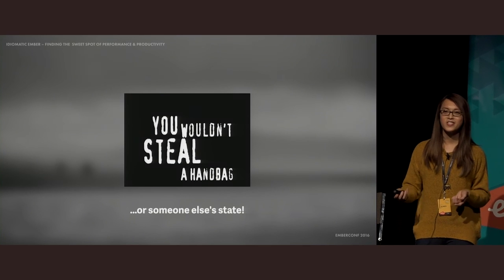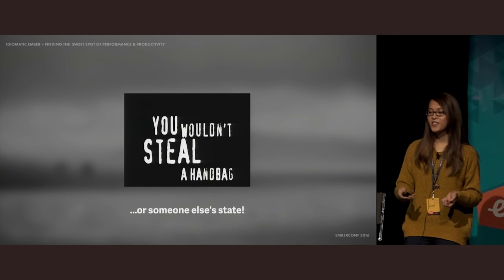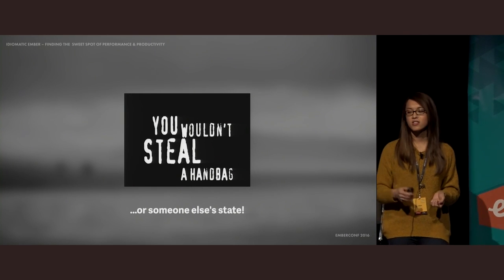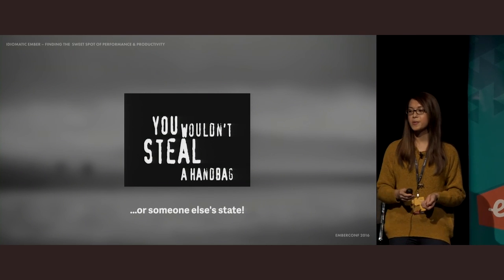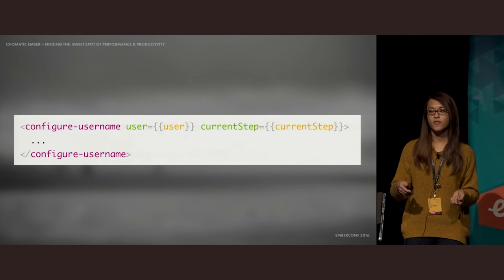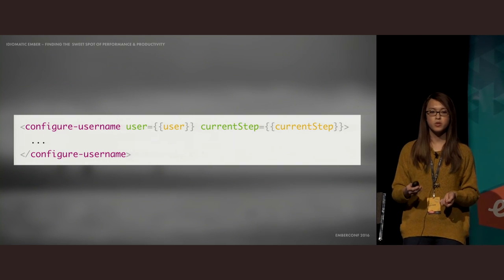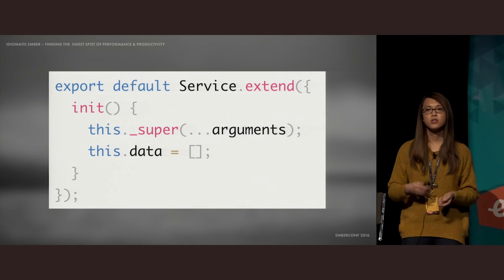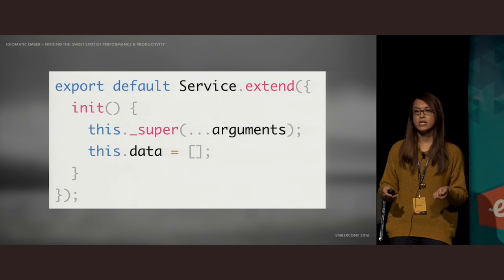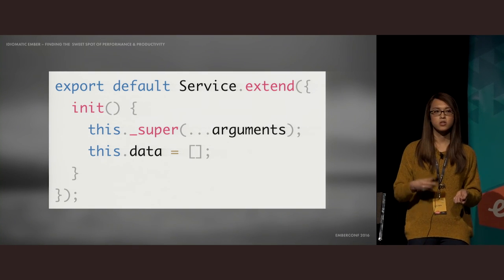When you change the state that somebody else owns, you're stealing — the owner no longer controls the data and you've bypassed the owner's interface. Luckily, Glimmer components will be one way by default, so even if you tried mutating current step in the child component, it would not flow up to the parent unless you explicitly opt in with the mut helper. Services can also own their own data, and when routable components land, singleton state must be moved into a service, because components are stateless.